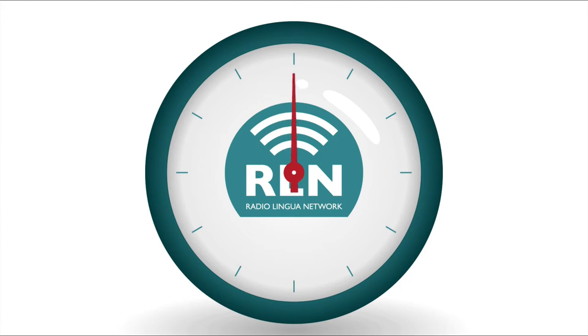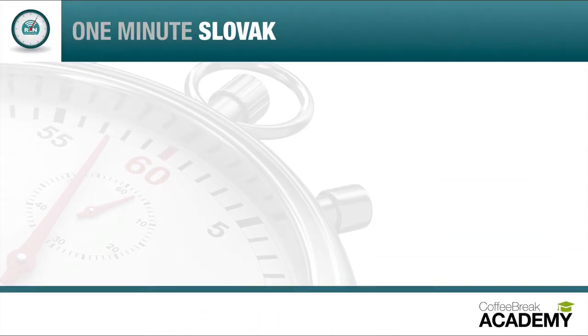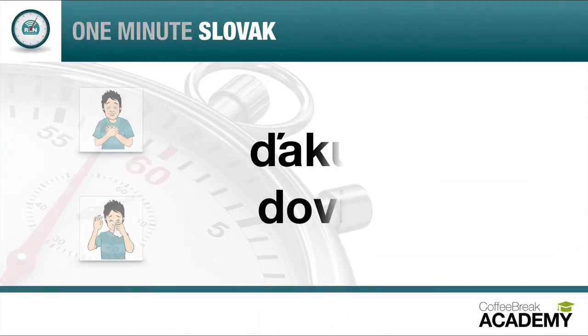Time's up. I'm sure that the new phrases you've learned today will go down well with your Slovak-speaking friends or business colleagues. That's all for today. Ďakujem a dovidenia.